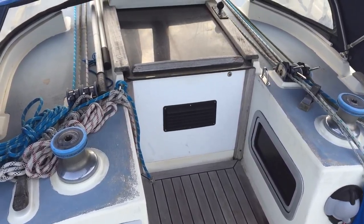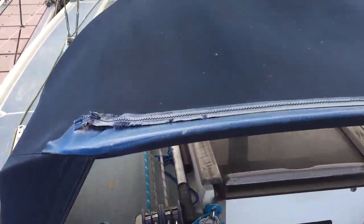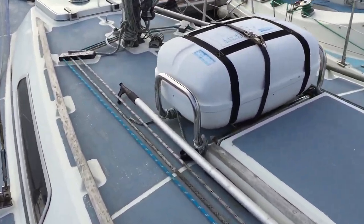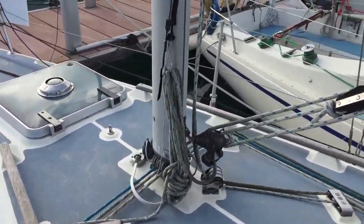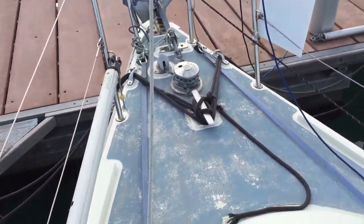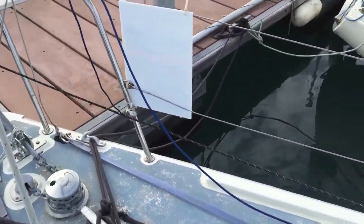Ken from Boatshed Ireland on the 1985 Westerly Merlin 28. A lot of work done on this boat — refit between 2006 and 2011, including standing rigging and navigation package. Really well set up for cruising.